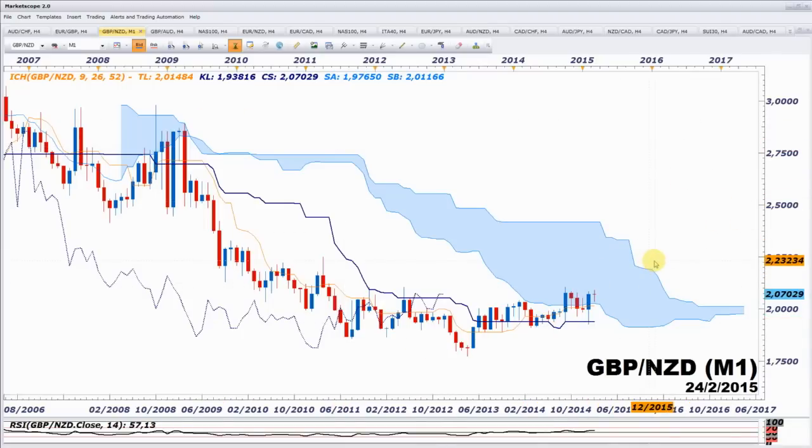Il reste à traverser le nuage pour que les prix valident ce renversement de tendance, puis la lagging span devra traverser son nuage pour valider aussi. On est sur du mensuel, donc on est en train de partir pour l'année, voire carrément sur 2016. On peut envisager 2.41 — il y a énormément de points à prendre. Tant qu'on restera au-dessus du niveau 2.05 environ, on restera acheteur sur cette paire.